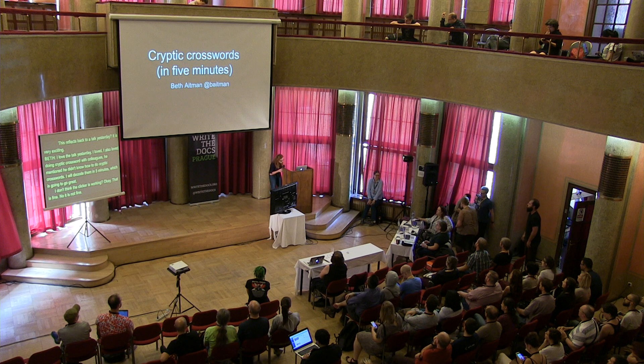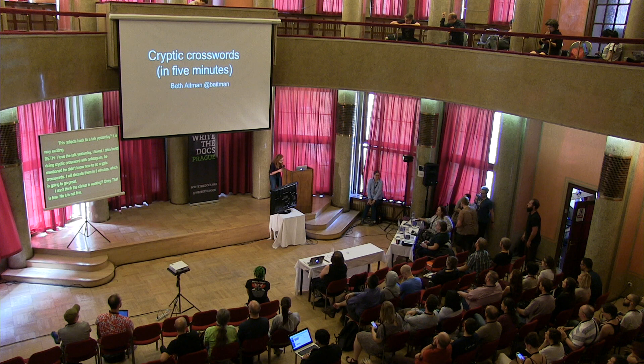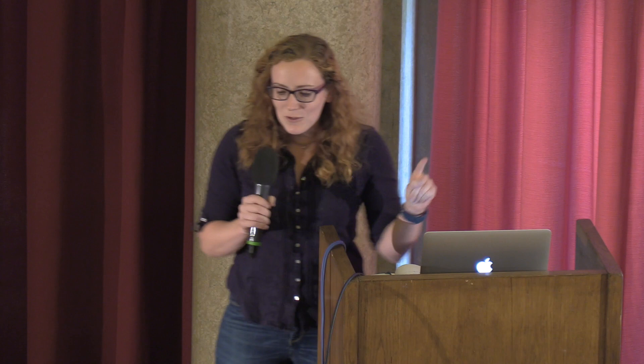I don't think the clicker's working. It's not fine. That slide's irrelevant.